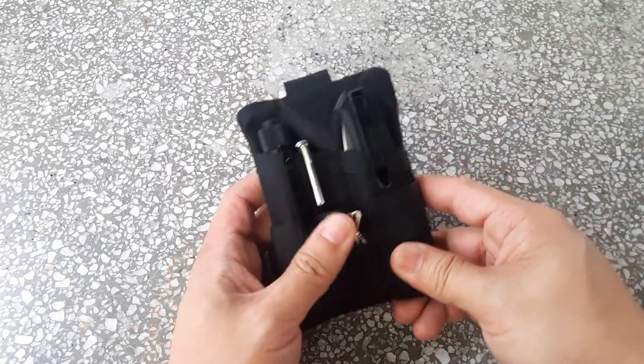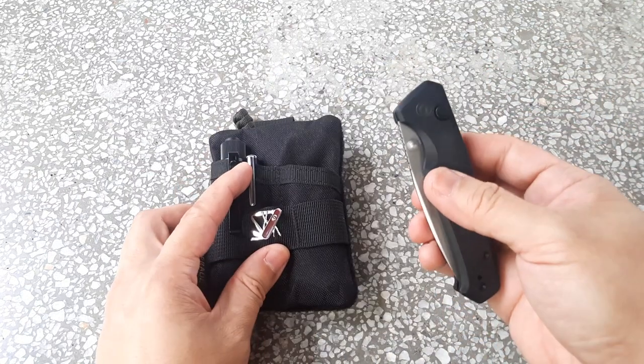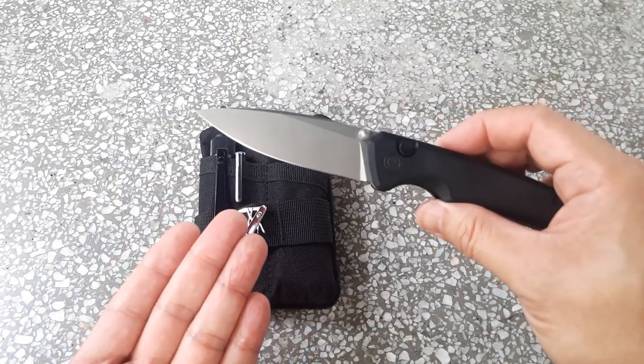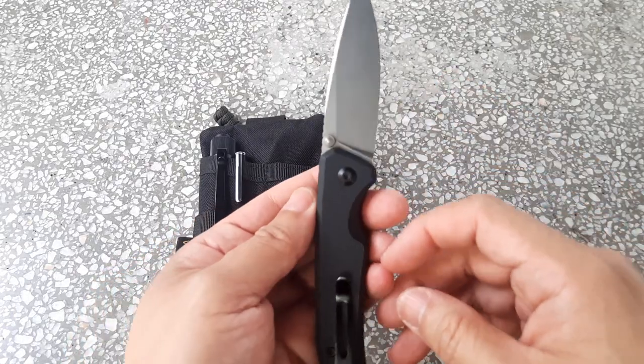My knife of choice is the Civivi Altus — a great knife. It has a thumb stud and one of the best flipping actions for thumb studs I've come across. It's Nitro-B blade steel and a very nice three-inch blade length.